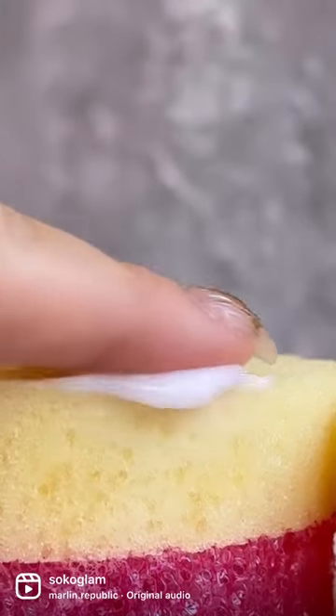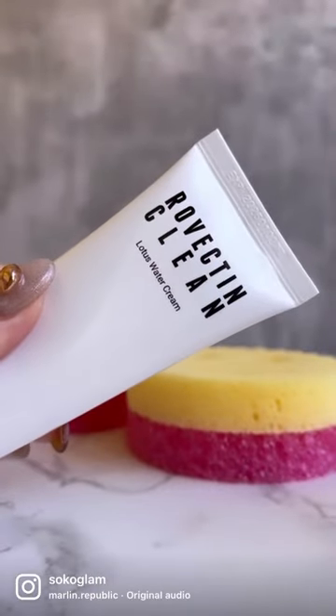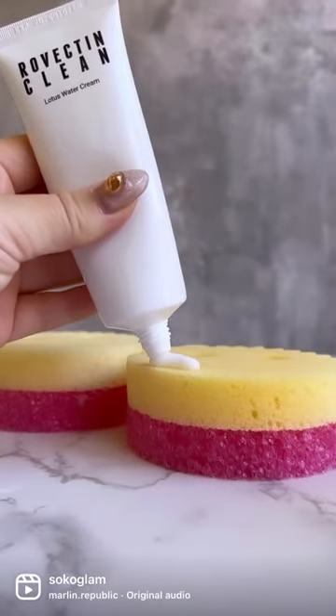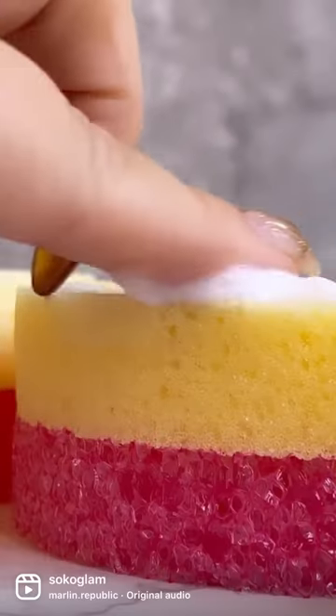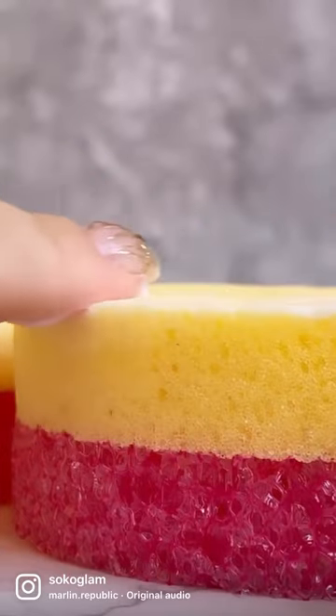With the help of the toner, the moisturizer is able to seep into the sponge. Now, let's apply the moisturizer with no toner. You can already see how the moisturizer is having a harder time seeping into the sponge.